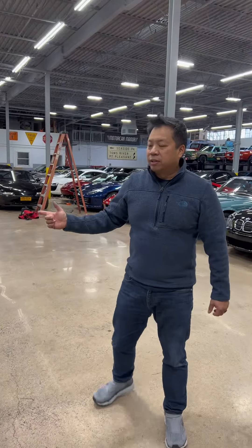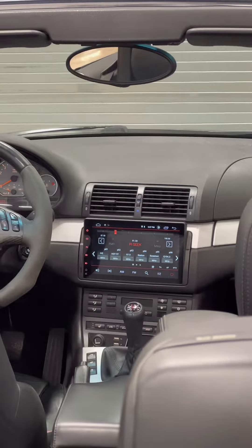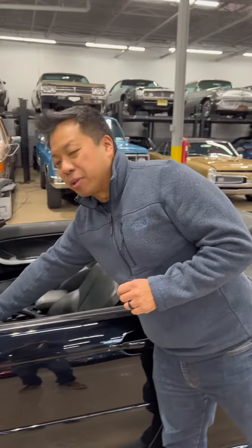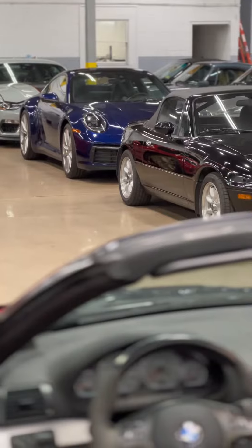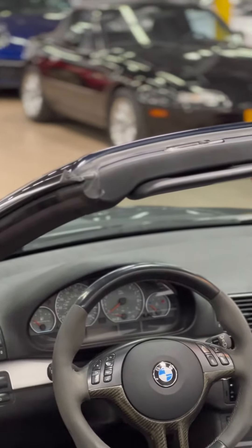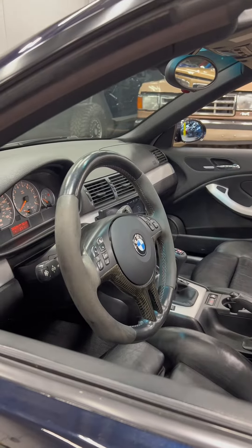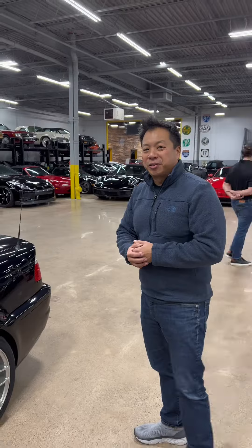Looking at the interior, it does have an aftermarket head unit with a larger display screen which has Apple CarPlay. This also has an original BMW accessory steering wheel — regular leather but with suede on the grips at the 9 and 3 o'clock position and carbon fiber accents. A very rare piece. Hope you really find this car interesting — come and check it out.